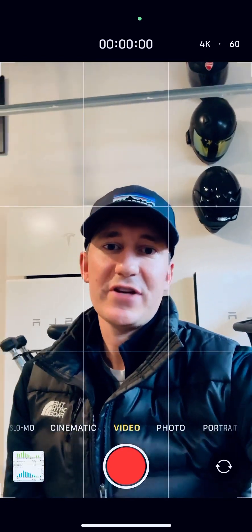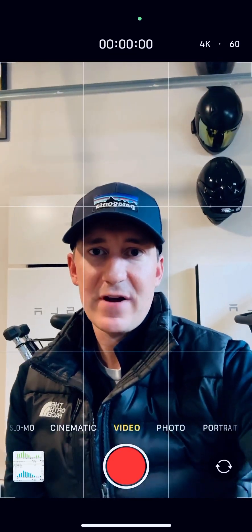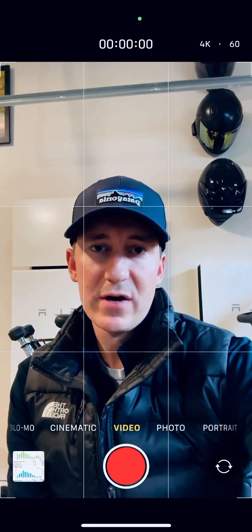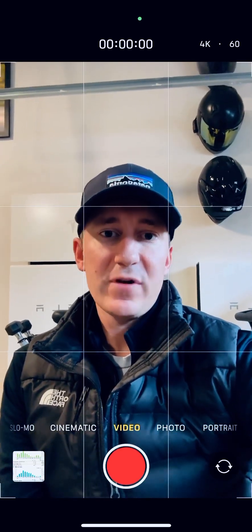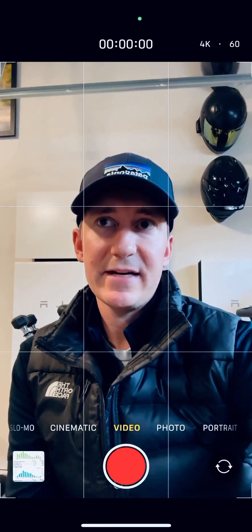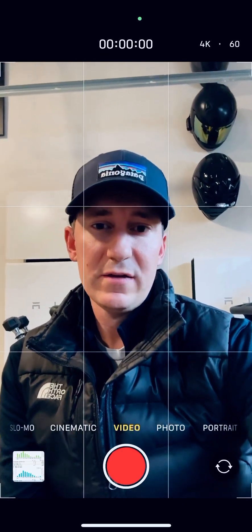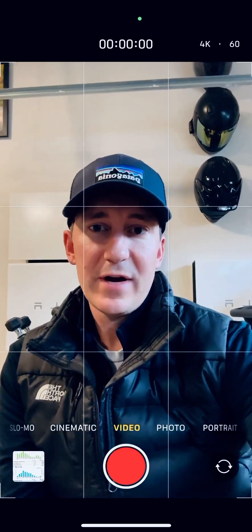Hey guys, just checking back in here, this is Paul. I want to share some updates from the two Powerwall system with the 4.08 kilowatt hour solar array on the roof after a long bright summer. I thought I'd share some data from the app and from the energy company as well — I think it was a super productive summer, so let me hop right into it.